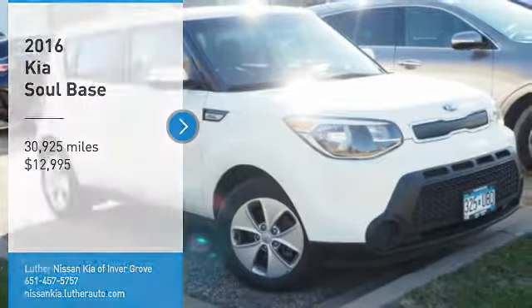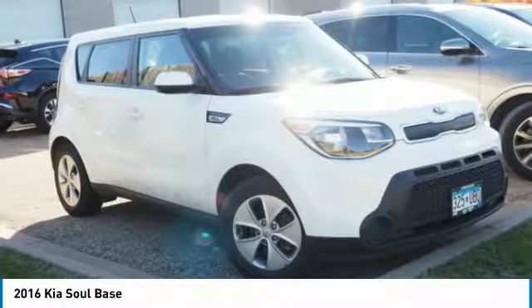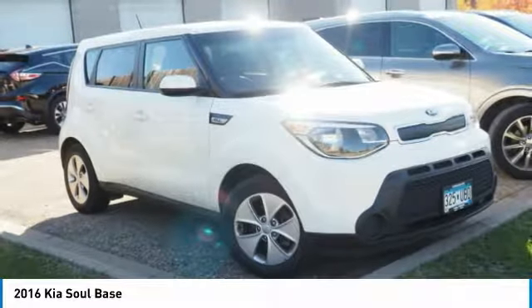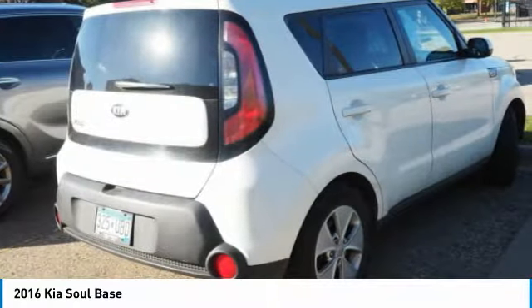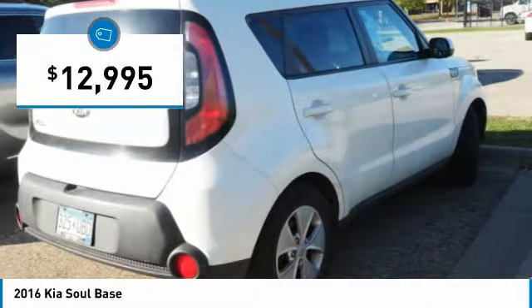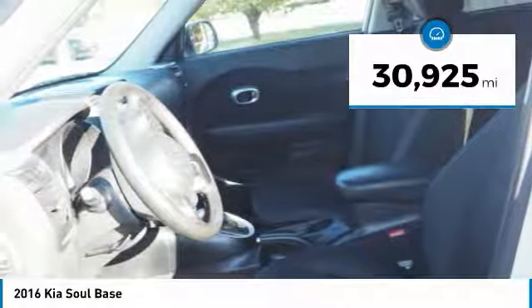Stop by and take a look at the 2016 Soul. The Soul is quick and ready with its innovative catchy style, a sharp, roomy and well-fitted cabin and a comprehensive list of safety and fun features, and is priced below $15,000. This vehicle has less than 35,000 miles.